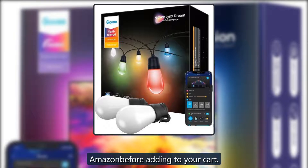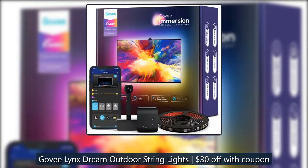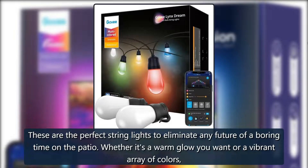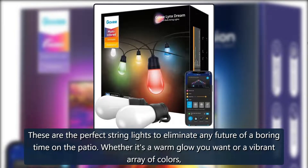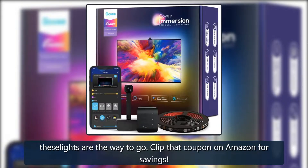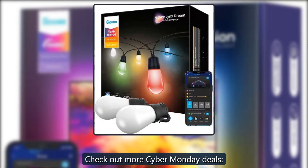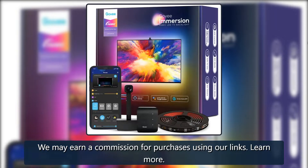Govee Links Dream outdoor string lights — 30% off with coupon. These are the perfect string lights to eliminate any chance of a boring time on the patio. Whether it's a warm glow you want or a vibrant array of colors, these lights are the way to go. Clip that coupon on Amazon for savings — $40 at Amazon. Check out more Cyber Monday deals. We may earn a commission for purchases using our links.